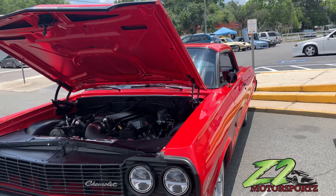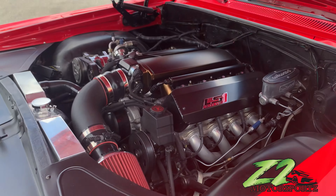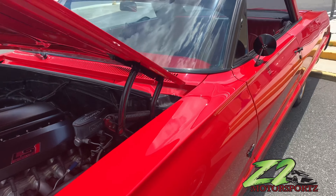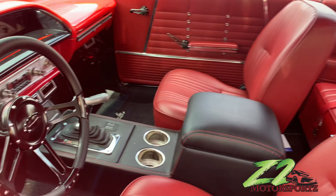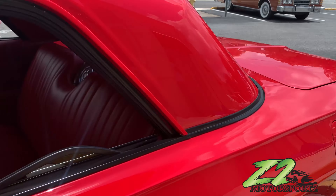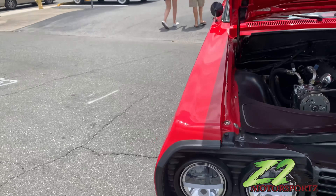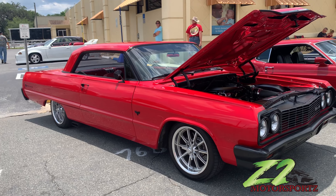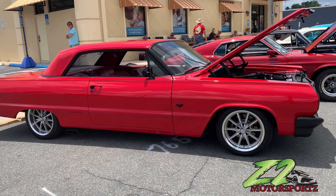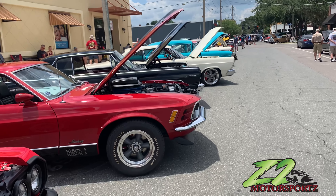We got the Chevy Impala — got the LS1 in there, the 5.7, got the LS swap in it. Real clean. Y'all see this interior on this car? The paint is immaculate, the car is immaculate. Let me give y'all another view on the other side. They got the dumps off in the side.